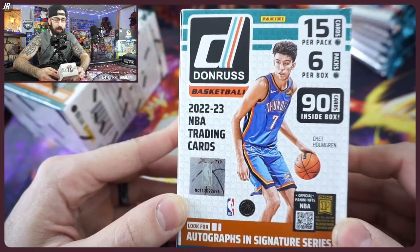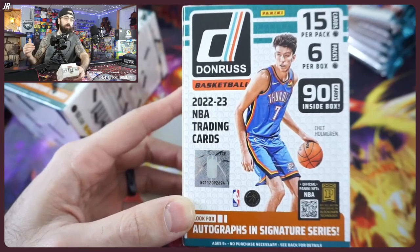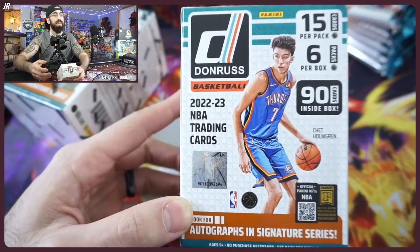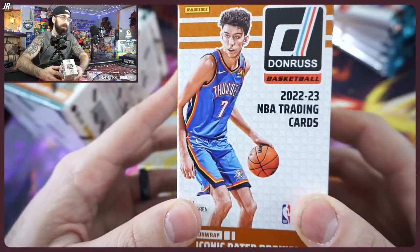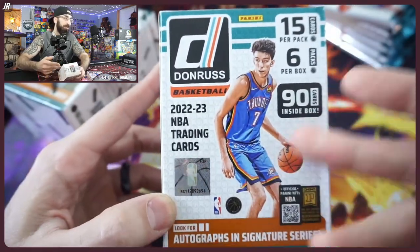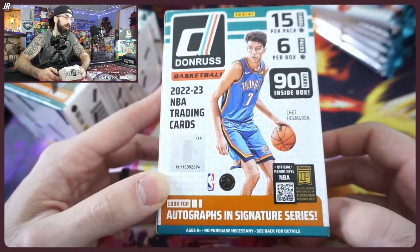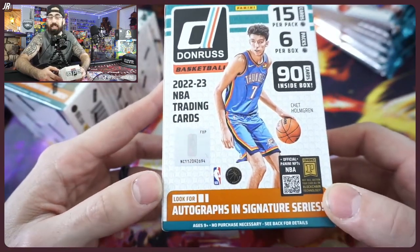Donruss is here and I'm really excited — there's a bunch of good rookies. Even though in the hobby we talked last week that NFL is more dominant than the NBA, I'm still excited for the NBA. We got playoff time coming up, it's gonna be fun. Chet is going to be the cover boy here. I'm really excited for him to get back into the league and start playing after the injury.